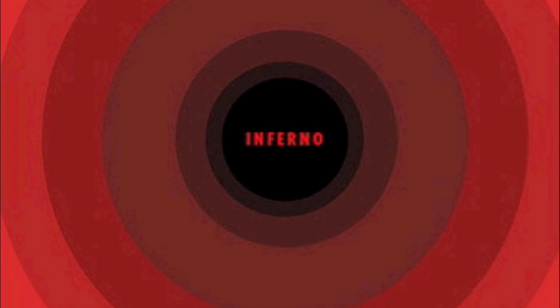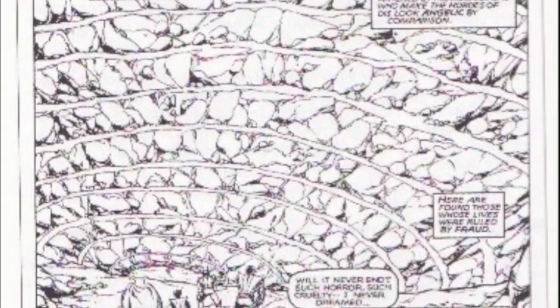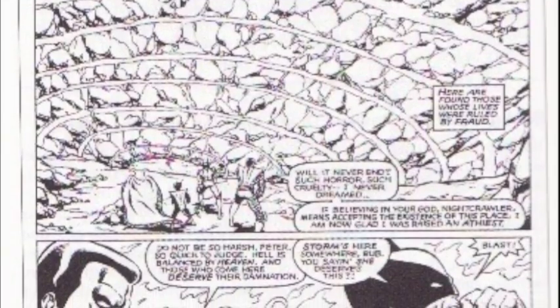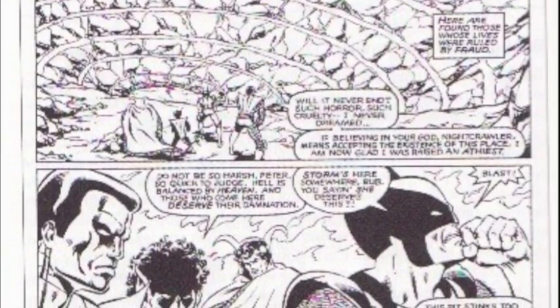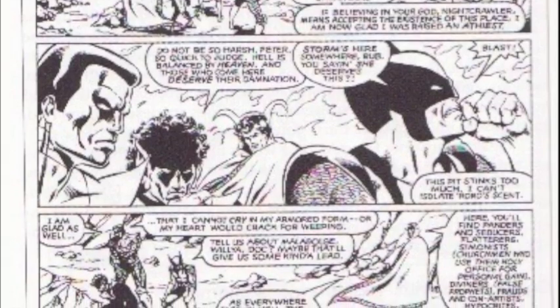In his article, 'Abandon Every Fear Ye That Enter: The X-Men Journey Through Dante's Inferno,' Don Liebold uses a Marvel comic entitled Nightcrawler's Inferno, in which Nightcrawler — one of the mutant X-Men — is led through the circles of hell by his own personal Virgil, Doctor Strange. Liebold's reasoning and his results are very similar to Schraffenberger's with regard to Beowulf: the visuals support students in understanding the text, while the piece itself provides a medium for comparison and analysis.